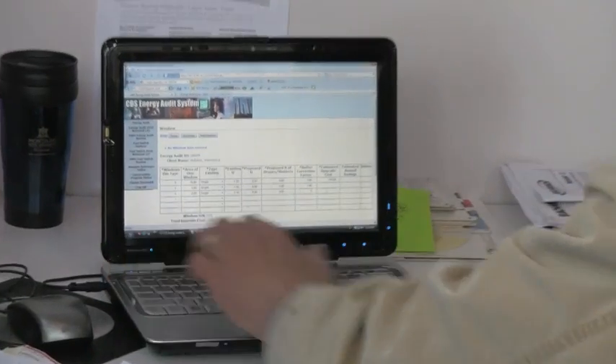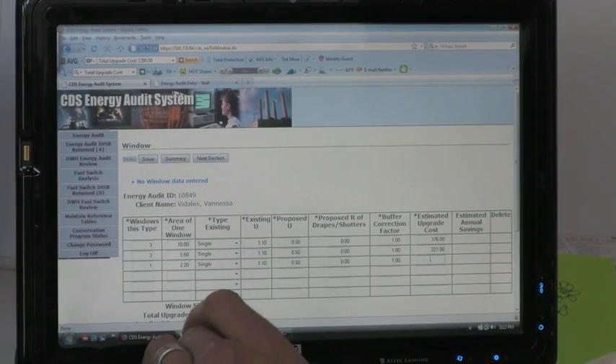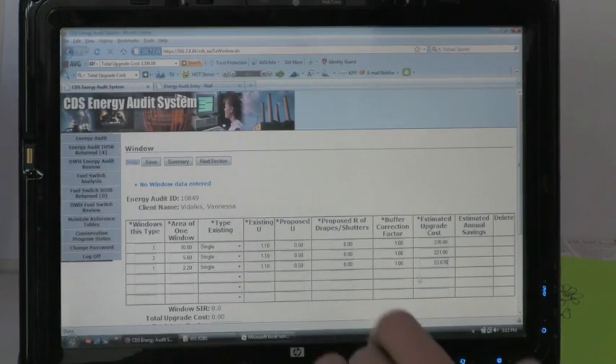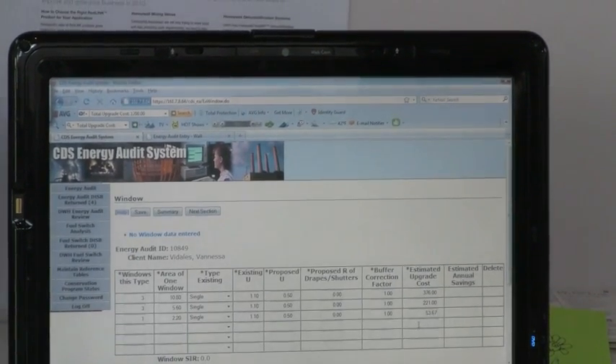We put it into an Excel spreadsheet that just keeps track of our funds, so we do the estimating in there. When we get bills, we put the actual prices in; in the meantime, we put our estimated prices in. The state has a computerized energy audit which gives us a savings-to-investment ratio — SIR. If it's above one, we can do it; if it's below one, we can't. When you first start out putting information in the energy audit, you put in the household data, and that is what the calculations are based on for the SIR.